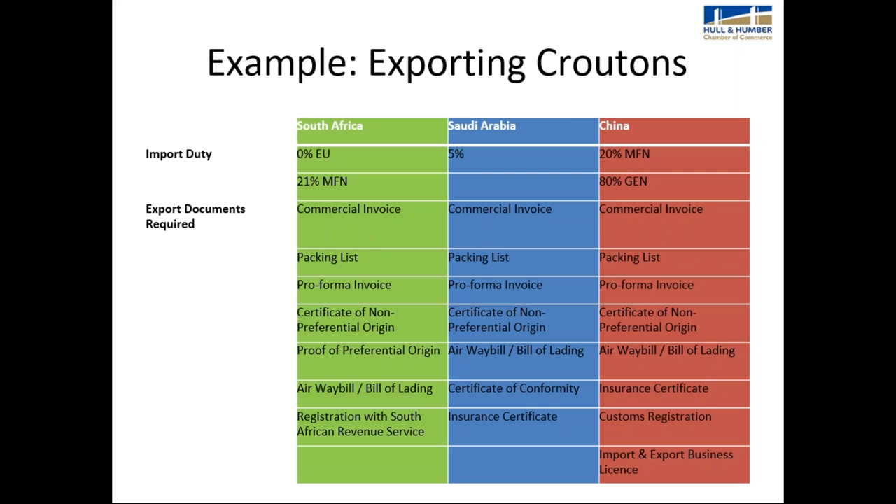For South Africa specifically, there is the additional requirement that the importer be registered with the South African Revenue Service (SARS). So beyond having your export documents in place, your importer must also comply with their country's requirements. Similarly, in China, your importer must have customs registration and an import/export business licence in place.